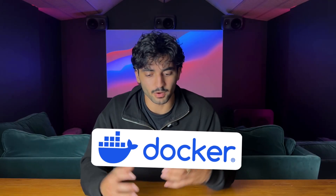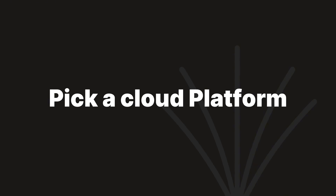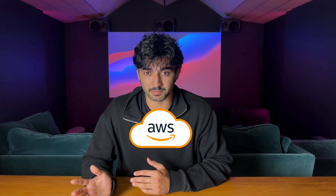Then there's containerization — tools like Docker, which lets you package up your app and all its dependencies so that it works everywhere: on your laptop, cloud servers, or in a test environment. Container adoption has surged across all major cloud platforms, and this naturally leads into picking a cloud platform to learn.